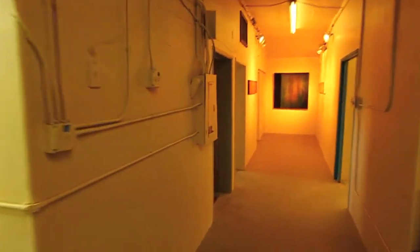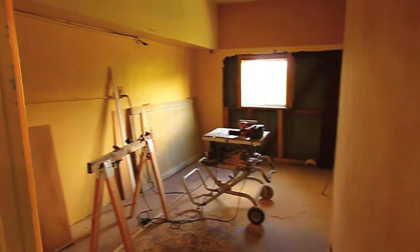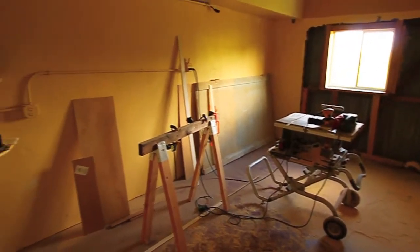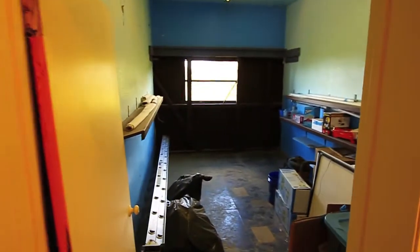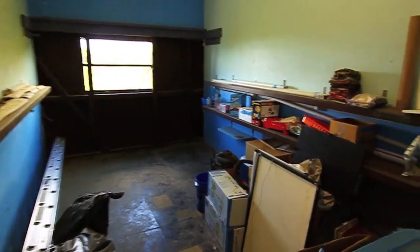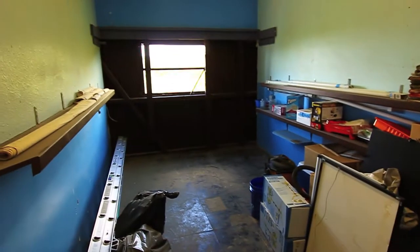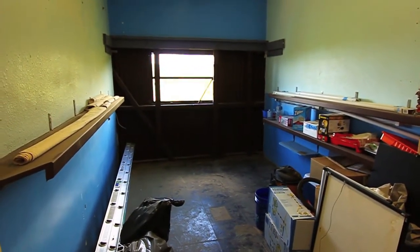The next room we call the yellow room — we call the rooms by their original colors. We've painted and really cleaned up this place. The yellow room has a door, and I use it as my table saw room for cutting up my panels or parts for my panels. Next room is the blue room, currently being used for storage. Each of these rooms is about 11 feet wide by 16 feet long.